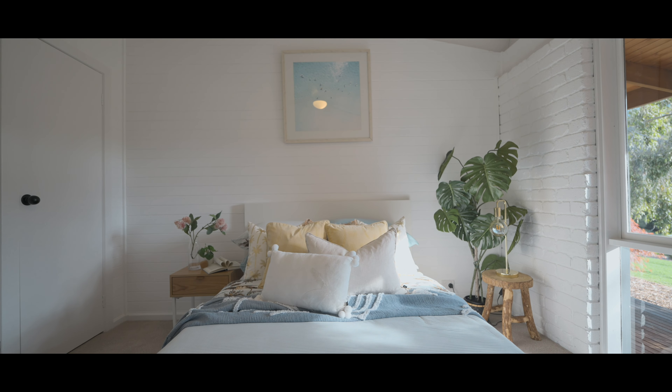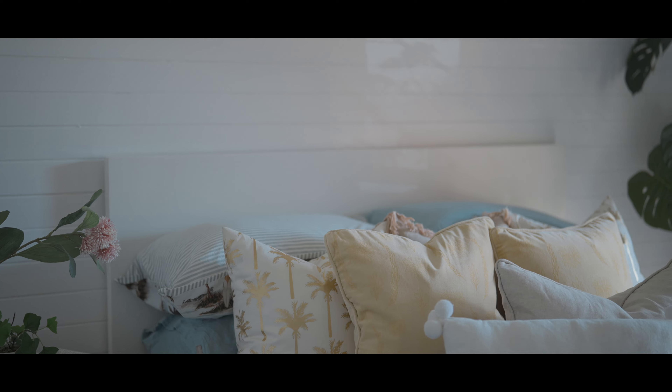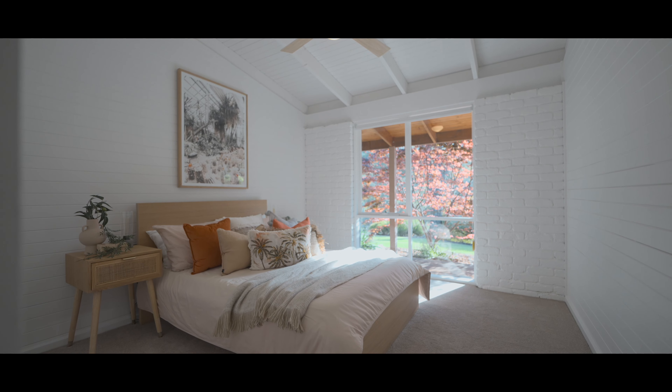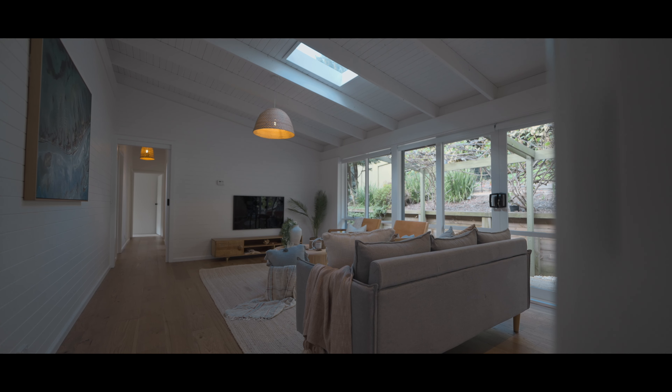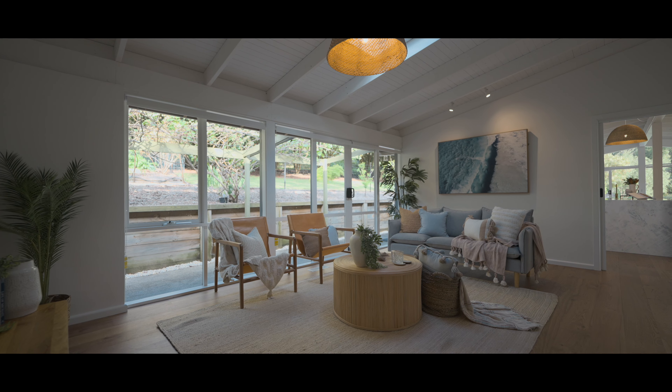I love every room because they all have the windows and the views to outside. This whole place is just a dream. It really is such a peaceful, tranquil property to live on.